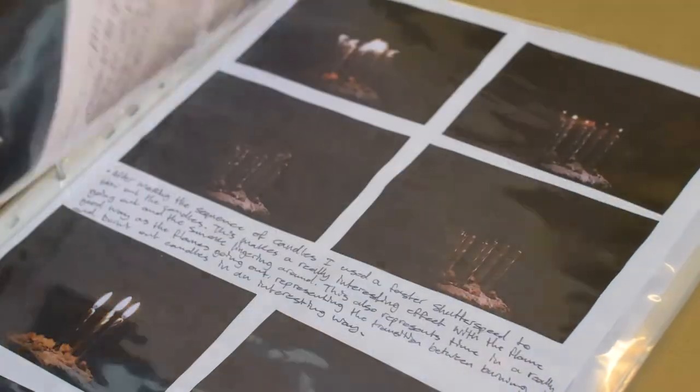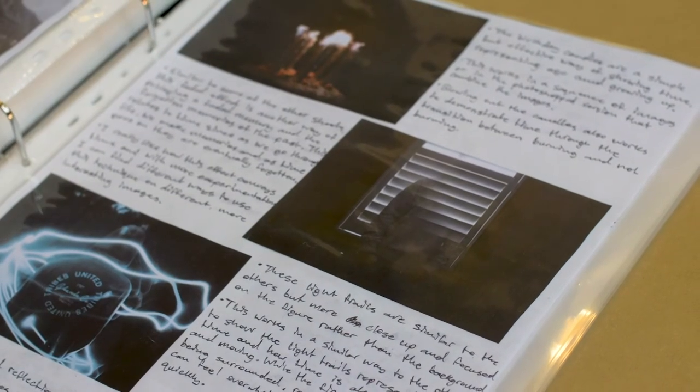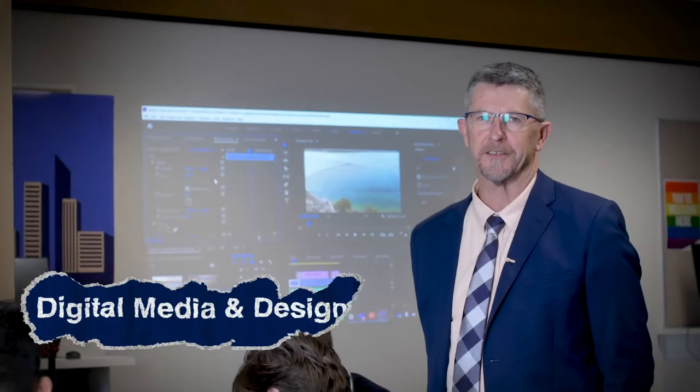You'll develop new skills in manipulating images to create awesome compositions using digital tools such as Photoshop. This subject continues as a VCE pathway and many students have gone on to study tertiary creative industries courses and become photographers, filmmakers, animators and artists.